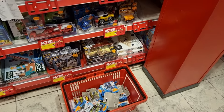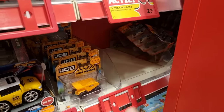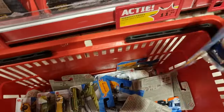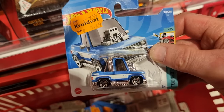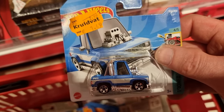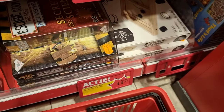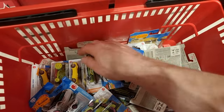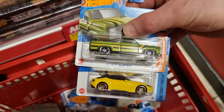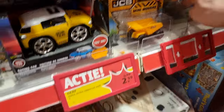Here we are in the Kruidvat and they have new Hot Wheels. I filmed it from an angle because they were over there and that was a little bit difficult to film. What is so special is they have the latest Hot Wheels for a price of €1.49, and that is special because normally the Kruidvat has Hot Wheels from most of the time a year ago, or a couple of months ago. So I'm pretty surprised that they have the latest ones for a very reasonable price.